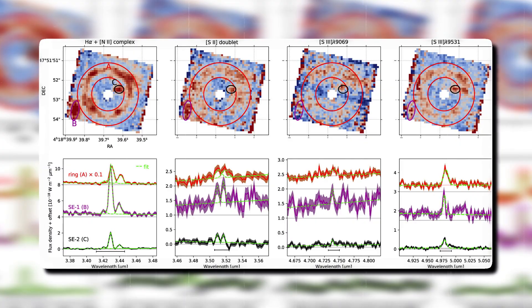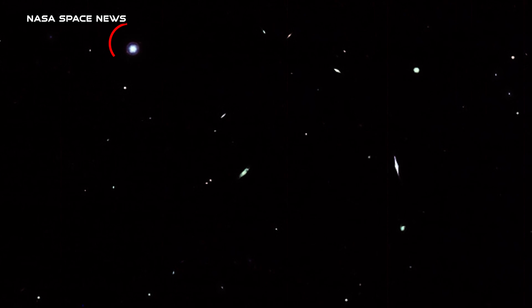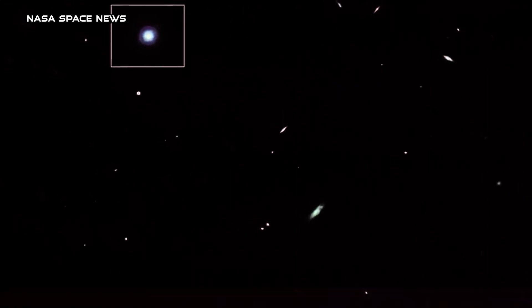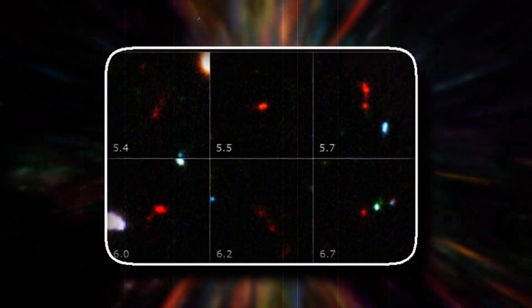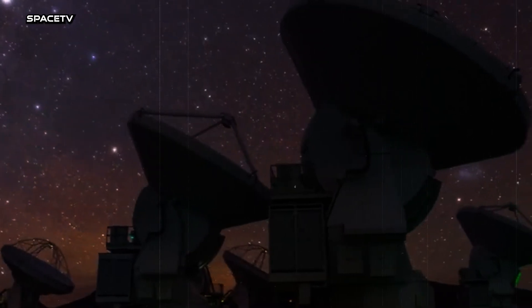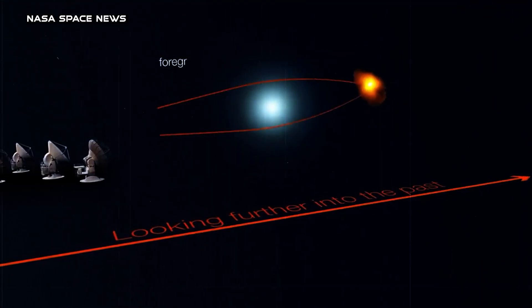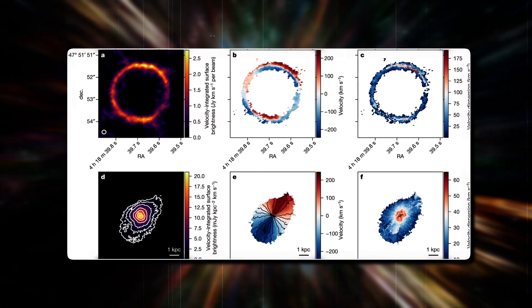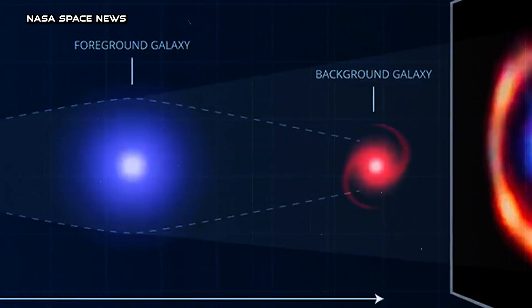The research team tapped into the spectral data ingrained within pixels captured by JWST's NIRSpec instrument, unveiling the existence of a second light source concealed within the celestial ring. A closer look at the light's chemical composition confirmed the similarity between both galaxies' redshifts, hinting at their approximate equidistance from Earth. Further reaffirming their findings, astronomers revisited prior ALMA observations and found that an emission line of ionized carbon from the earlier ALMA data closely mirrored James Webb's observations, serving as conclusive evidence for the newfound galaxy's presence.